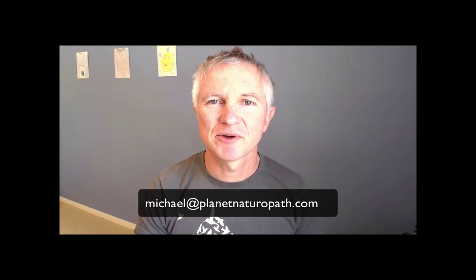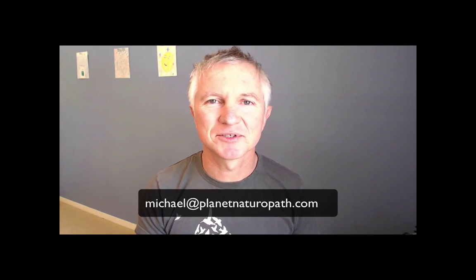You can also go to the website planetnaturopath.com. Once we find out your results, we'll be able to make a treatment plan which will involve nutritional, herbal, dietary, and lifestyle changes. Thank you.